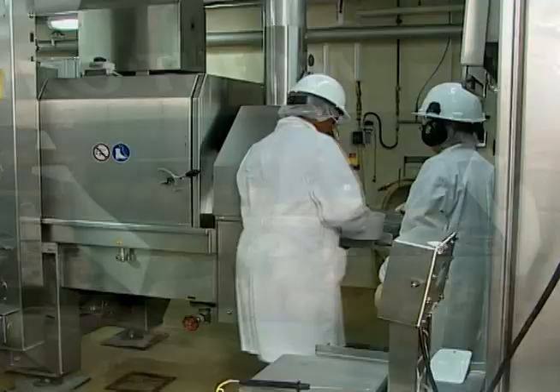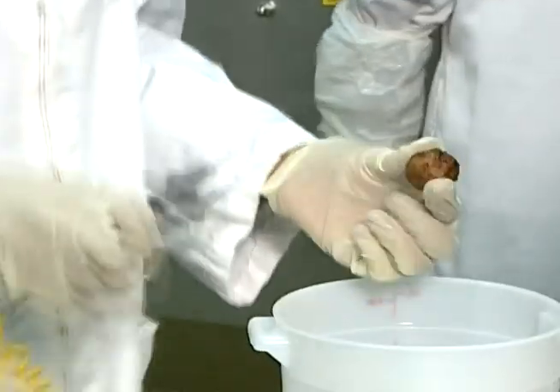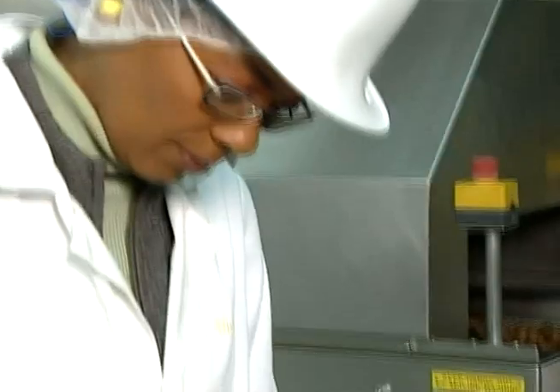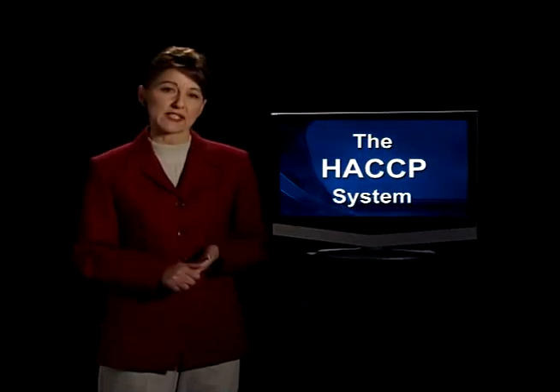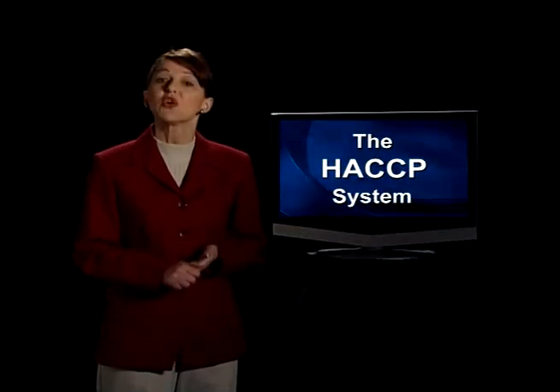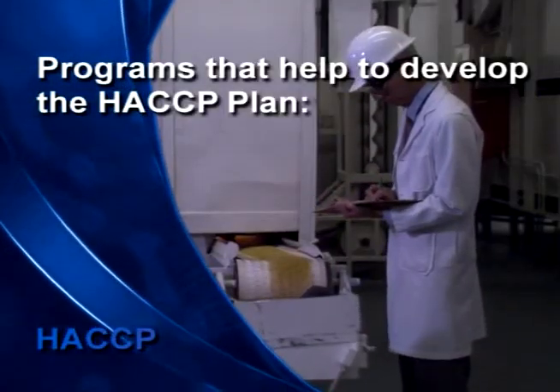In past years, food processors often relied on their quality control personnel and inspection systems to monitor product safety and quality. Finished product testing was the tool used to determine product safety. HACCP is a highly effective preventative control system. It identifies potential food safety problems first and then shows the best way to prevent, reduce, or eliminate them. HACCP builds ongoing safety measures right into the production, processing, distribution, and retail of foods. Keep in mind that HACCP is a preventative control system.